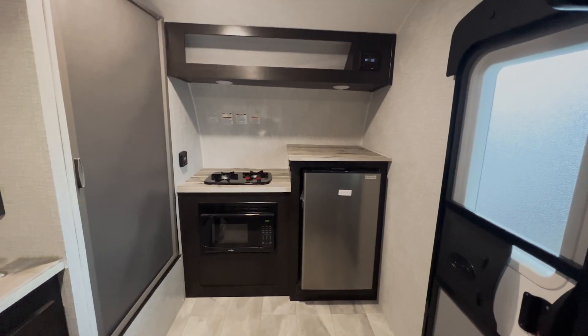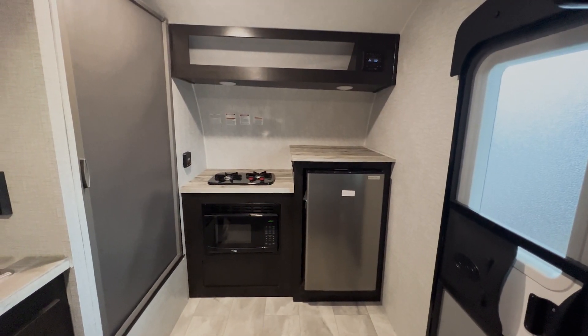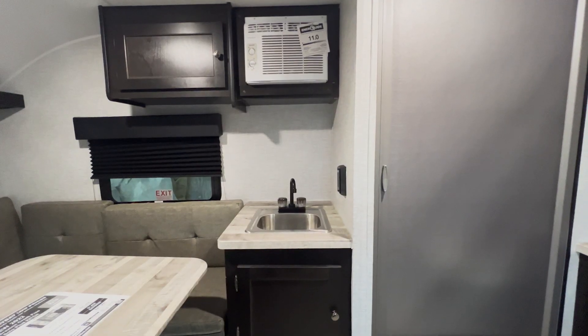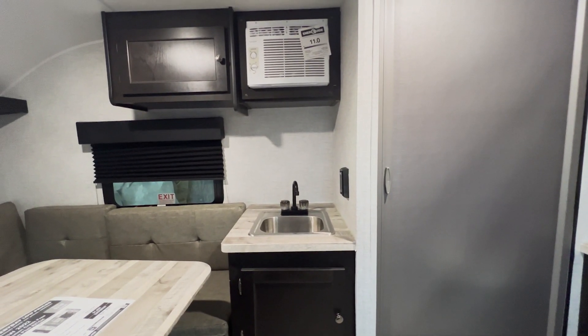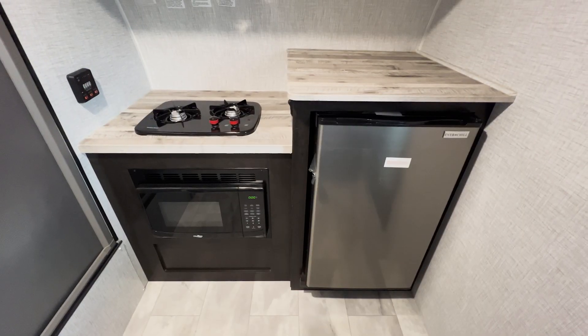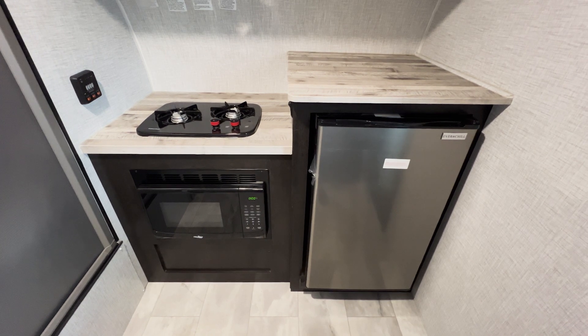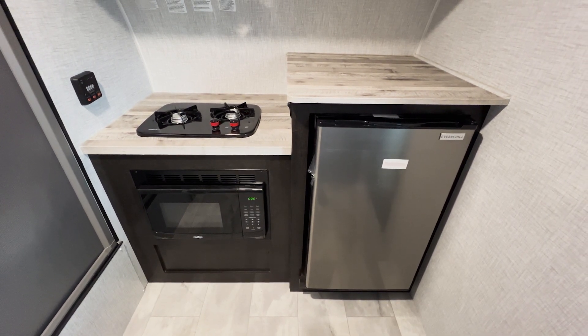Heading inside the Kitsch, we have the encompassing common area, split between the kitchen, bathroom, and living area. The Kitsch's small indoor kitchen comes standard with a number of different appliances: a small fridge, sink, a gas-powered two-burner stove, a mounted conventional microwave, and a good amount of overhead storage.